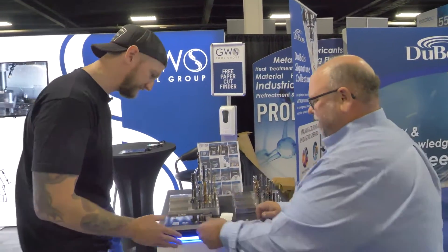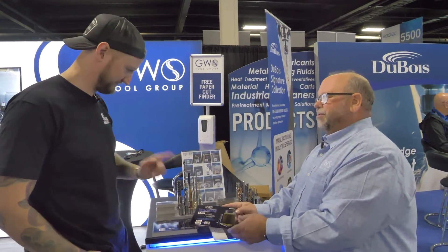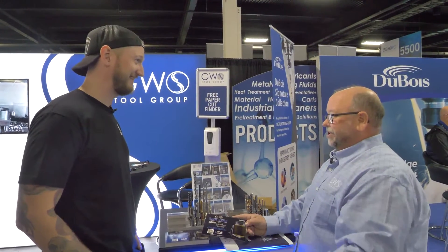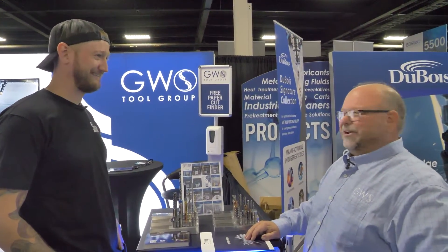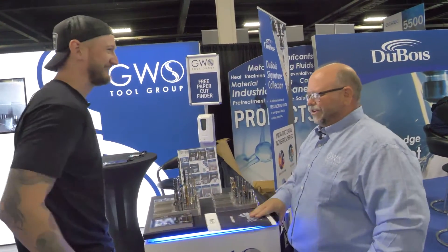One other thing I wanted to mention: because we do have a manufacturing facility here in the Springfield area, tomorrow afternoon we're going to be hosting an open house from two to seven. If anyone would be interested to come, you can go online to the website and there's a link to register. There's food and beverages and tours. As they say, the more the merrier — we'd love to have people in town for the show to stop by tomorrow afternoon and check us out. Thank you very much, Ian — it was a pleasure today.